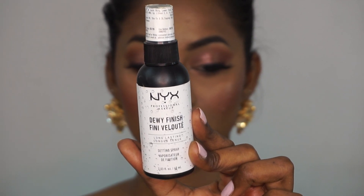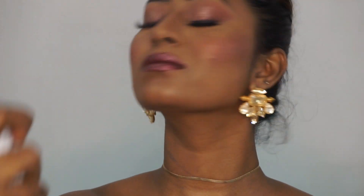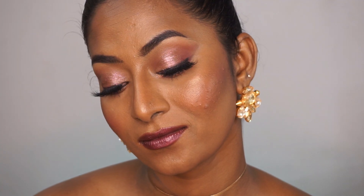To fix my makeup and set everything in place I'm using the NYX Dewy Finish Setting Spray. And this is the final finished look — it's very modern, very dewy, and you can rock this with your modern saree looks. I absolutely love the metallic and dewy finish that this makeup has — so yeah, this is the makeup look for today.